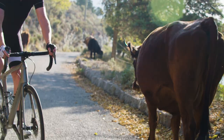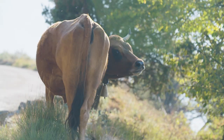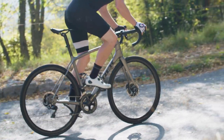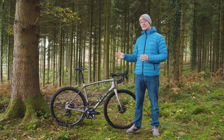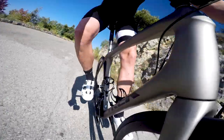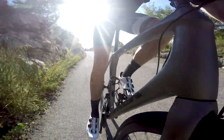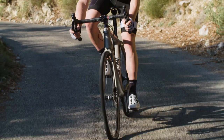Trek's high-end Project One customization program means you can decide exactly what goes on to the bike — that goes as far as the drivetrain, the wheels, the tires, and even the color of the frame. With the Emonda SLR you also get the chance to ride exactly the same frame as the pros. The majority of Trek's high-end road bikes use their H2 system, which is slightly taller and shorter, but with the Project One system you get to choose the H1 frame — the most aggressive frame that the pros actually ride.